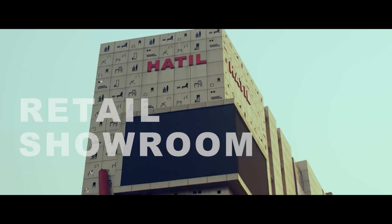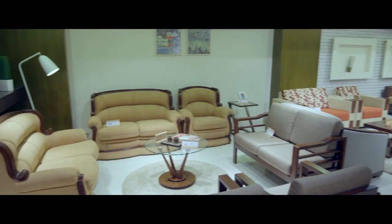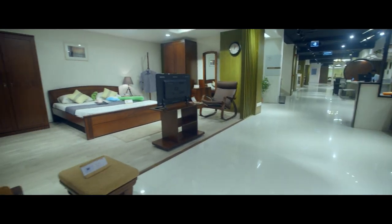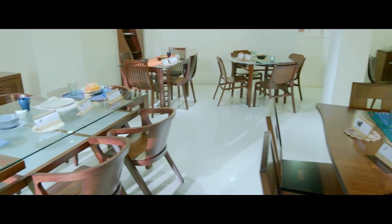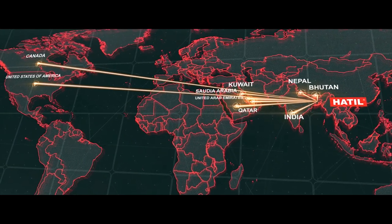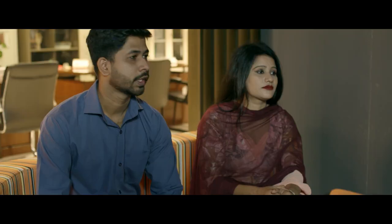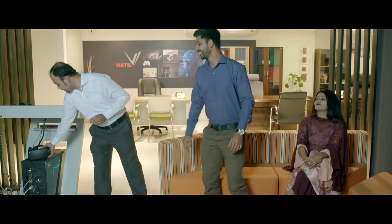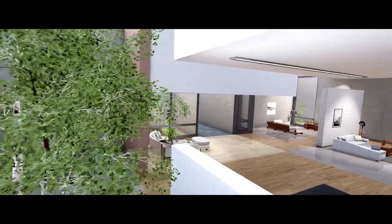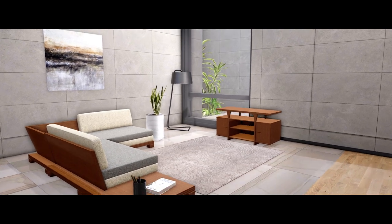We have retail showrooms all over the country and across continents. We are fast becoming global with our unique products and modern displays to excite one's imagination and craving. Hatil V, the country's first ever complete virtual showroom, came into being. Available in retail showrooms, Hatil V lets you take a simulated journey through Hatil's entire furniture collection.